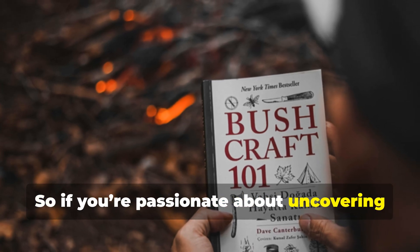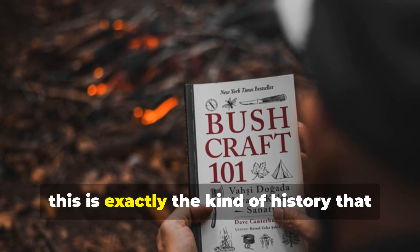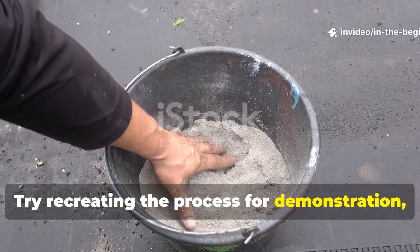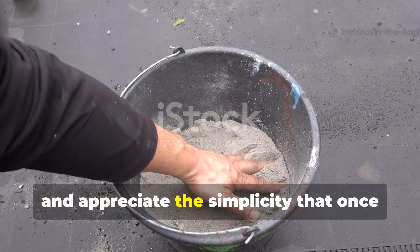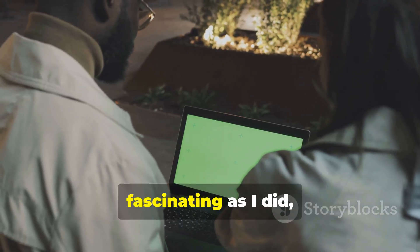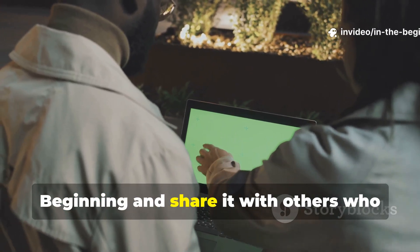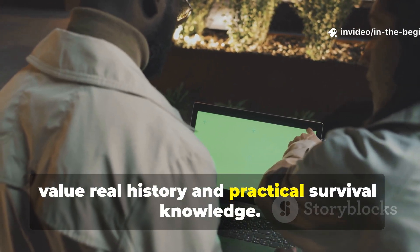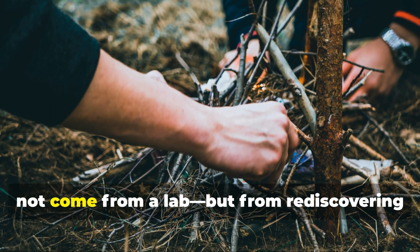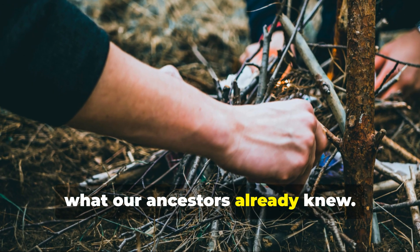If you're passionate about uncovering lost survival wisdom and forgotten wartime innovations, this is exactly the kind of history that deserves to live on. Try recreating the process for demonstration, study its chemistry and appreciate the simplicity that once sustained an army. If you found this story as fascinating as I did, don't forget to subscribe and share it with others who value real history and practical survival knowledge — because the next great discovery might not come from a lab, but from rediscovering what our ancestors already knew.